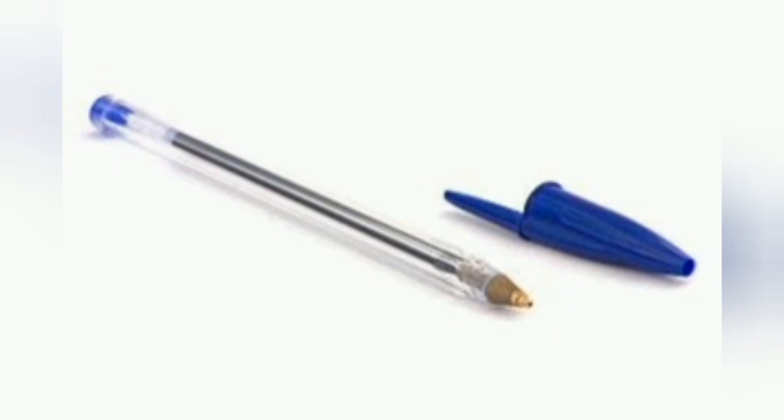Reed and quill pens are dip pens because they have to be dipped in ink many times during writing or drawing. Modern dip pens have nibs made of metal. Fountain pens are like dip pens but can hold enough ink